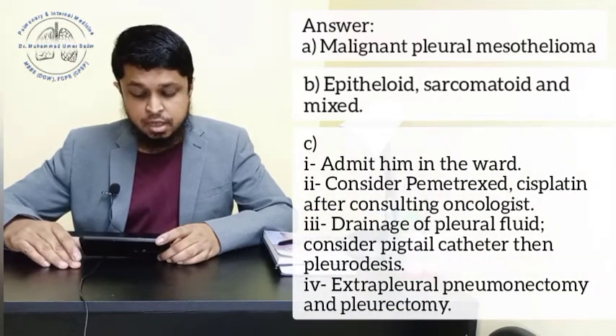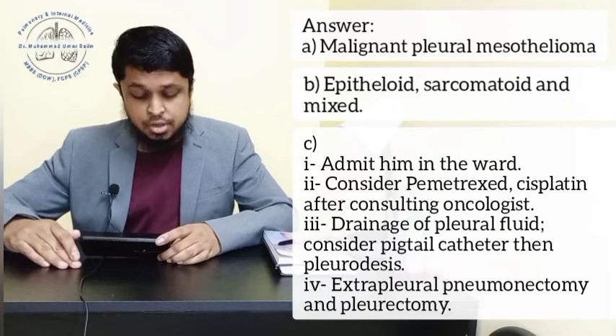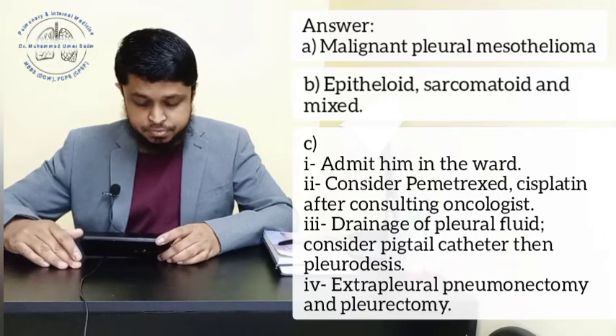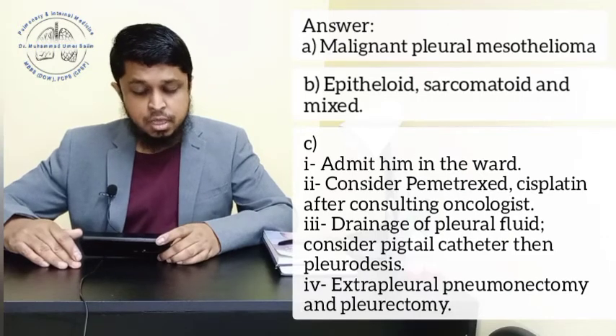Part C — Management: Admit him in the ward, consider pemetrexed and cisplatin after consulting an oncologist, drainage of pleural fluid, consider pigtail catheter then pleurodesis, extra pleural pneumonectomy, and pleurectomy.